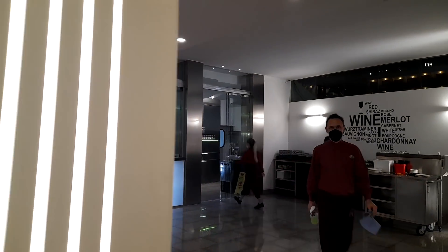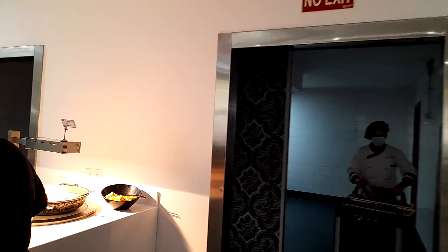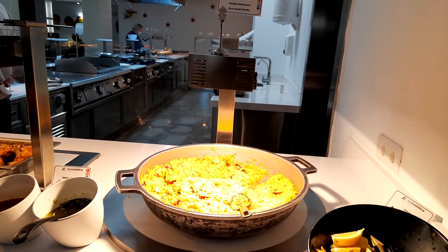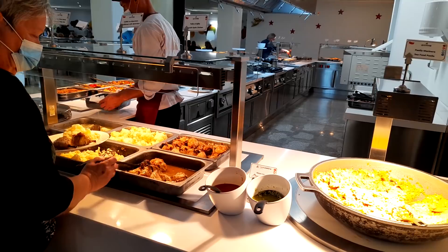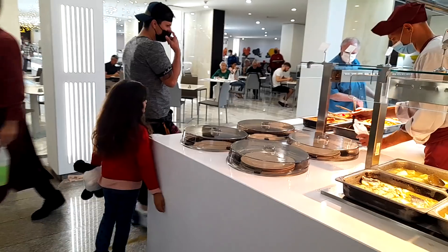Okay so let's head down to the hot buffet. I just had a meal here — I'll let you know in a wee second what I thought. Some paella here, lemons, the garlic chicken. Some fish dishes as well.